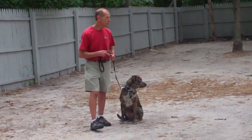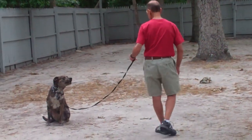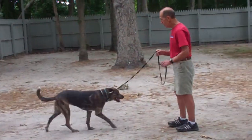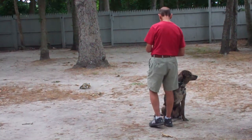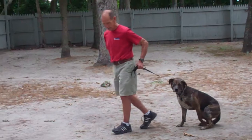They're going to demonstrate that again. Leave her in a sit-stay, out to the end of the leash. Call her in — and around the back of you, back to your left.